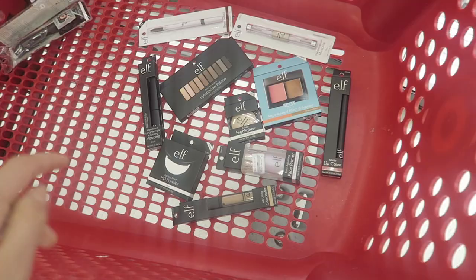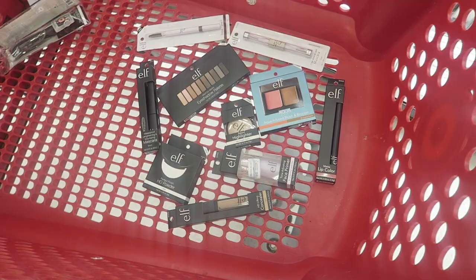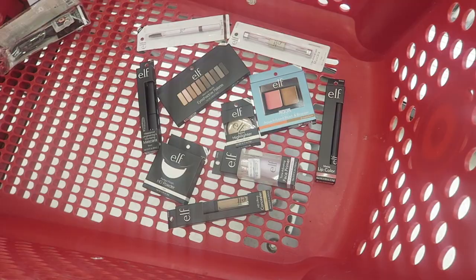So yeah, that was the ELF makeup starter kit. I feel like you have everything from A to Z — it's just a great affordable starter kit and it's really good quality. So you'll definitely find some great stuff from ELF. That's what I recommend for a makeup starter kit from ELF and Target. Thank you, Target. Thank you so much for watching, and bye!